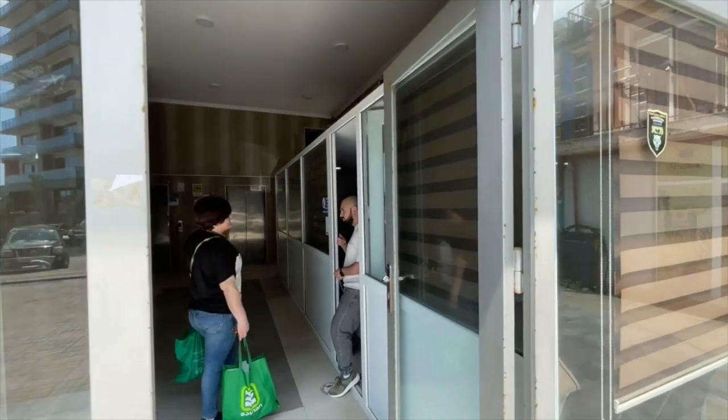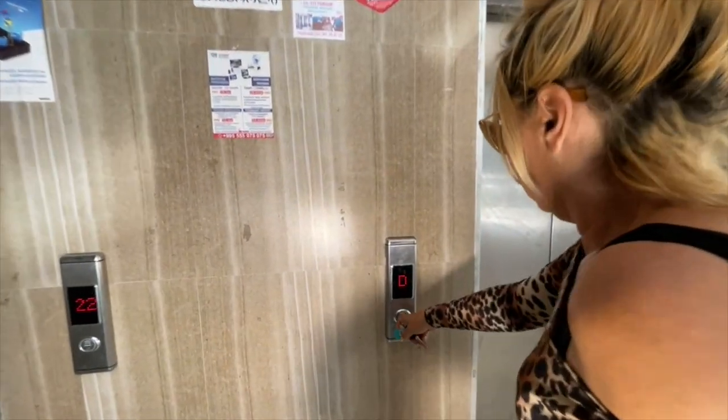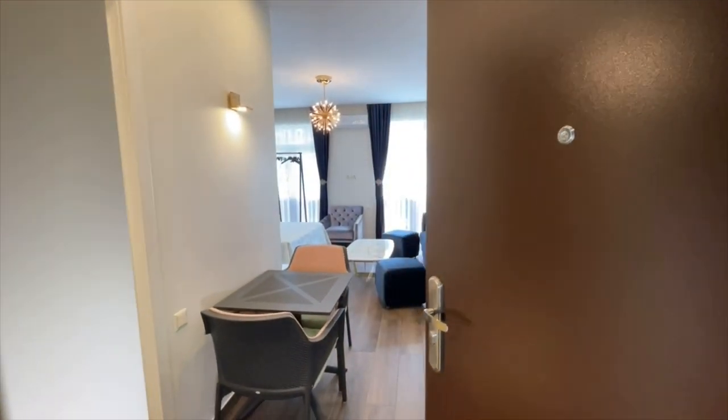At the entrance there is a small section for security. We go up to the fourth floor. Here is the elevator — you will need a chip to access it. Here is the apartment itself.